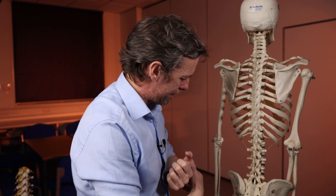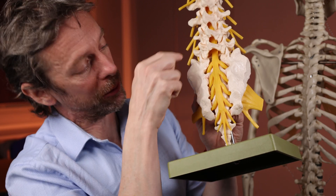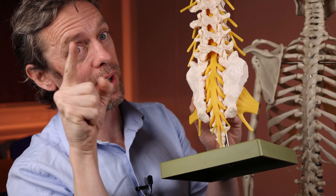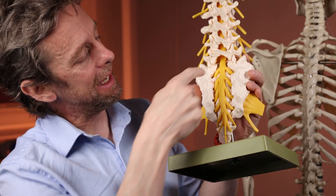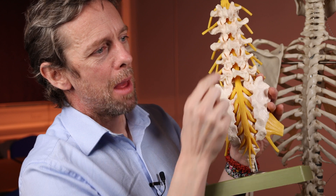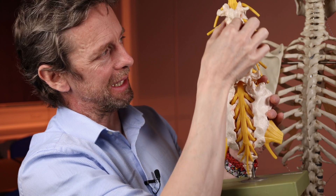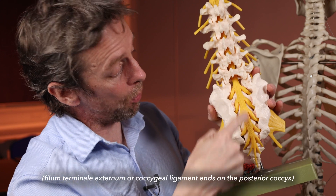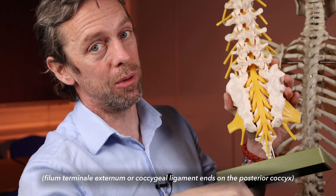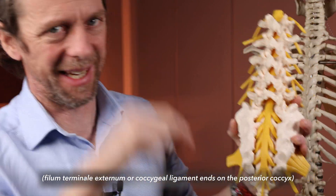The S5 spinal nerve actually pops out inferior to all of that — that's why there are four holes in the sacrum: S1, S2, S3, and S4 come out through there anteriorly, and S5 comes out inferiorly. The spinal cord ends at about L1/L2 but is tethered by the filum terminale — a cord that runs down through the vertebral canal and sacral canal alongside the cauda equina, all the way down into the coccygeal bones where it is anchored.